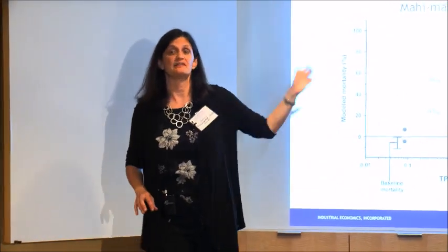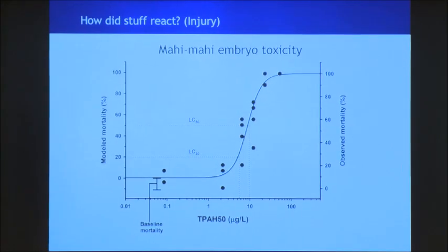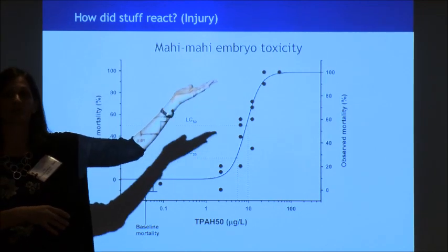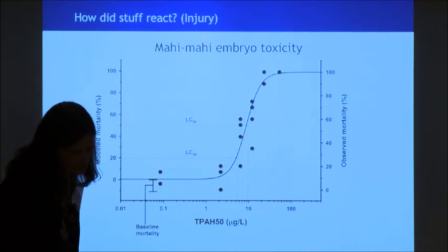In addition to being out in the field, we also do things in the lab. In this case, we take the source oil and ask: how much of it does it take to kill things? These are mahi-mahi embryos being put in water that has oil mixed into it — basically, what concentration kills things. We spend a lot of time on that because it can be used to say: we know exposure, we know where the oil is, where did the exposure get to, and we can figure out what probably died.